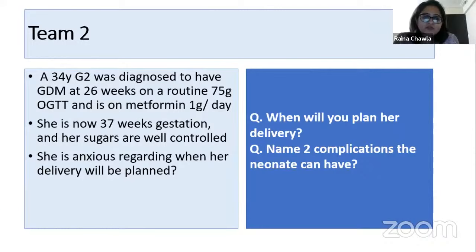You've answered both correctly. You can plan delivery at 39 to 40 weeks — there is no urgency because her sugars are well controlled and this is gestational diabetes mellitus, not overt diabetes. Neonatal complications include macrosomia, shoulder dystocia, and based on Pedersen's hypothesis: hypoglycemia, hypocalcemia, hypomagnesemia, hyperbilirubinemia, necrotizing enterocolitis, and hypoxia. Prathmesh gets 10 complete points.